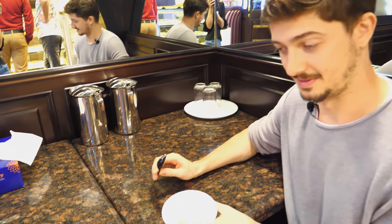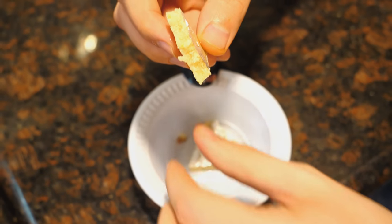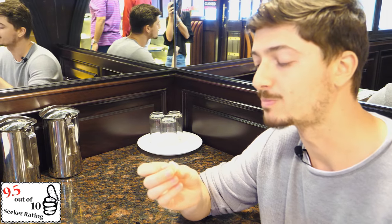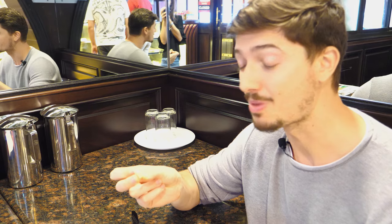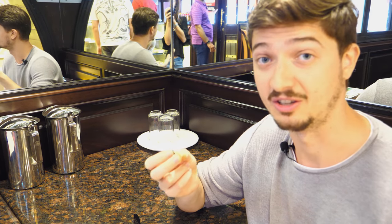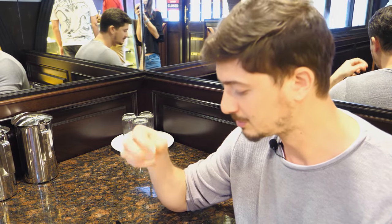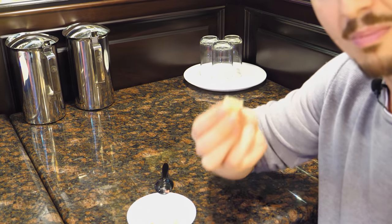Our last sweet is Kaju Katli, also known as Kaju Katari or Kaju Barfi — an Indian dessert similar to a barfi. It has a very interesting taste. The Kaju with milk and sugar is a very good combination. I can feel the Kaju taste — it's so good, soft, and creamy.